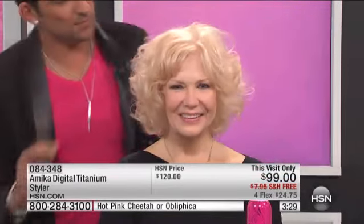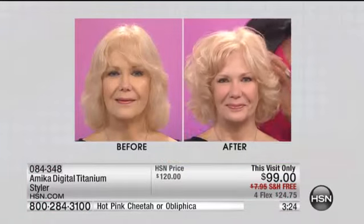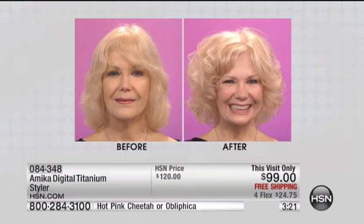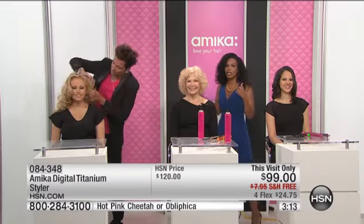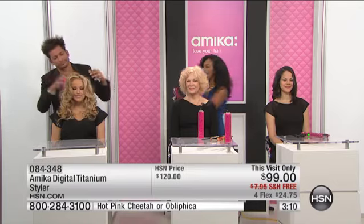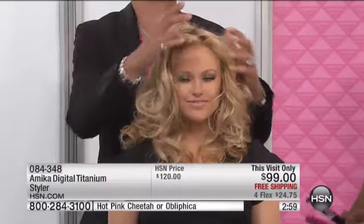We're down to about three and a half minutes left in the presentation. There are a lot of you calling in, watching, taking notes. Martino's going as slow as possible — but the fact is, the styler works so well. If you blink, you missed it. If it's not giving you salon results, and you have all this hair and just don't do it because you don't have two extra hours every day, then I want you to go for it. Pink Cheetah or the Oblifica.